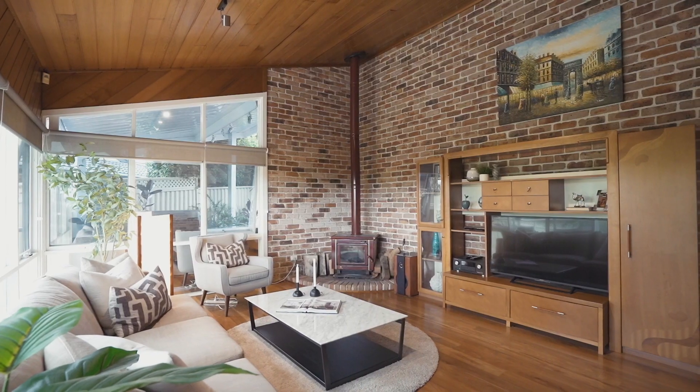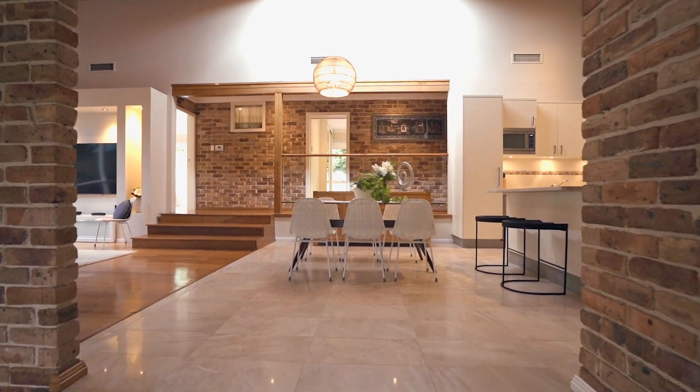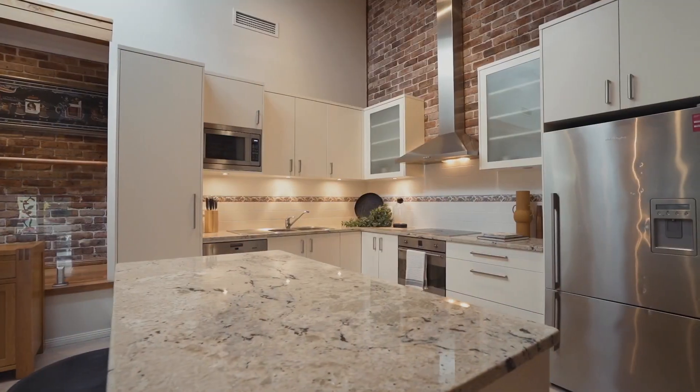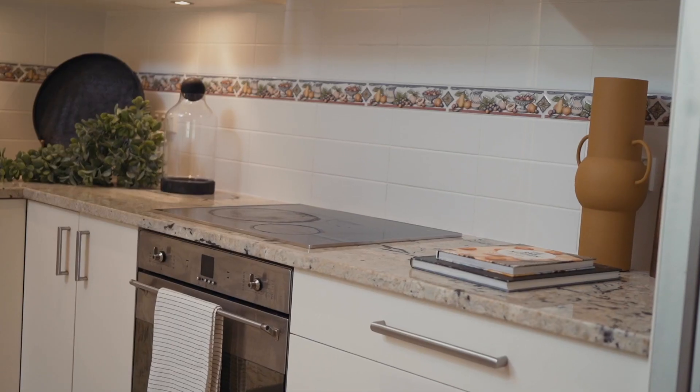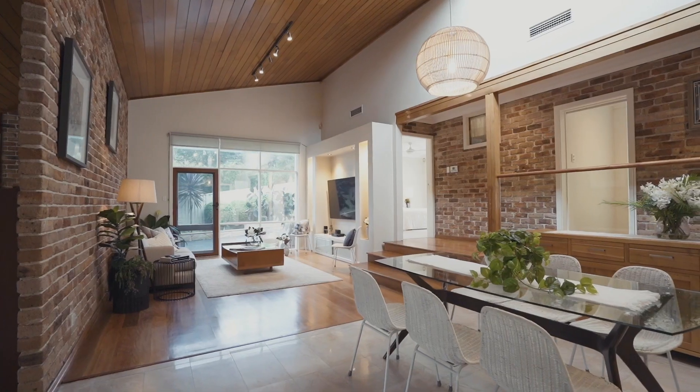The open design and floor plan introduces you initially to a formal area and extends into an everyday family zone with an updated kitchen with stunning granite bench tops, and the open flow of all of these zones connects to the outdoors perfectly.